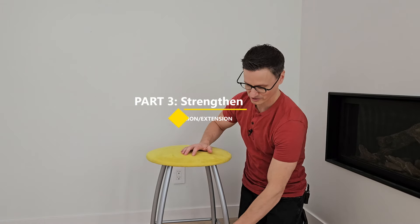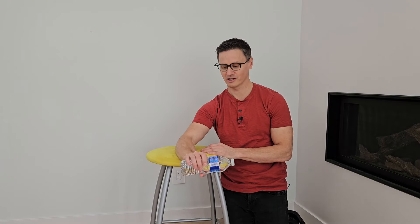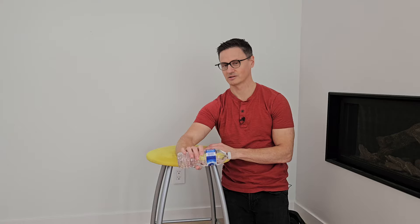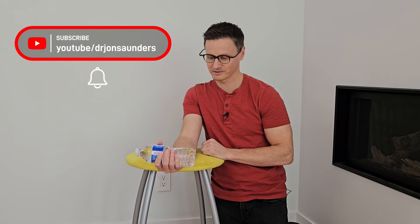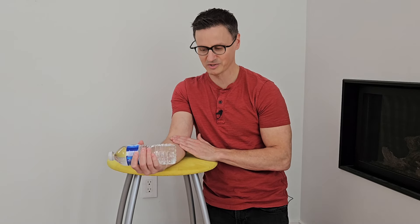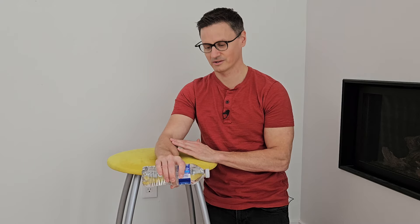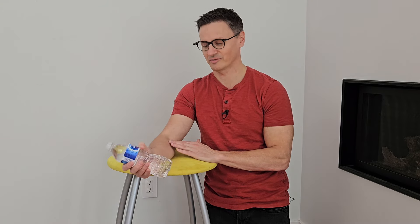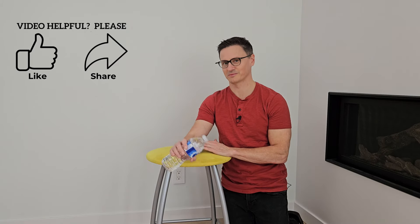Finally, use a water bottle or soup can for some lightweight resistance. We're going to strengthen in flexion and extension — 10 repetitions of two sets, up to twice daily. This is an extension exercise; flip it over and do the same as a flexion exercise, going through your full range of motion slowly, isolating the forearm muscles. A variation is to pronate and supinate back and forth. You can do two sets of 10 repetitions, mobilizing your wrist joint, all with the aim of relieving carpal tunnel symptoms.